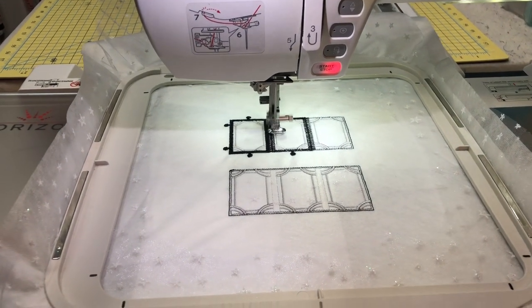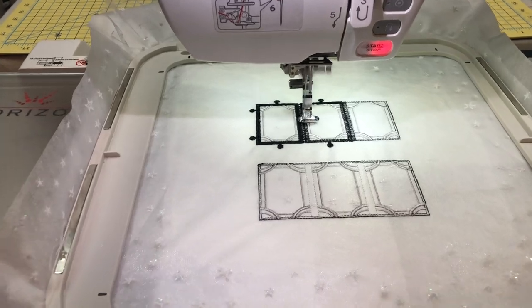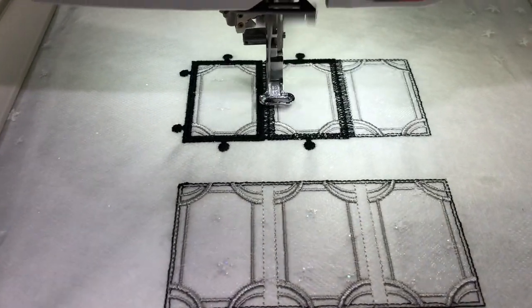More machine embroidery. Can you ever get too much of something like this? I don't think so.